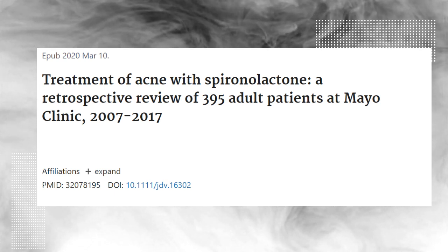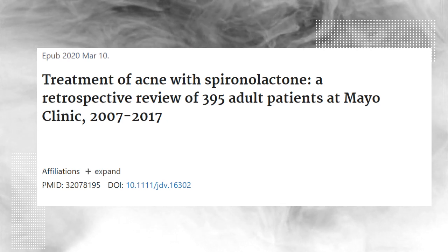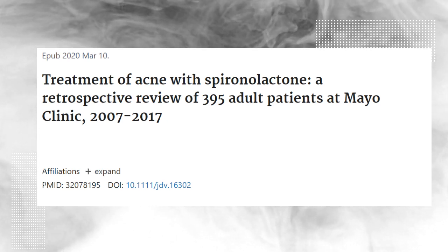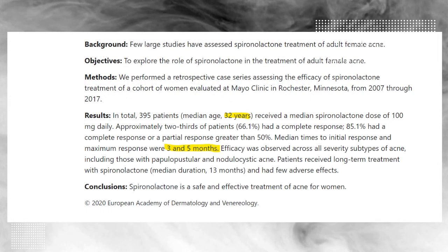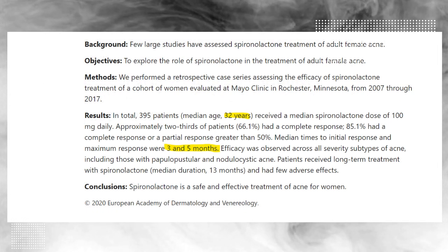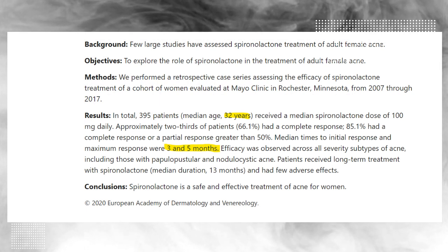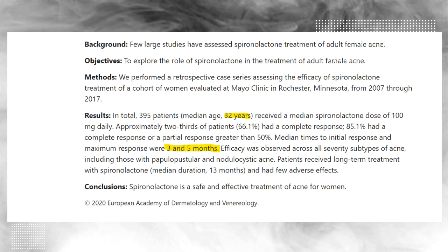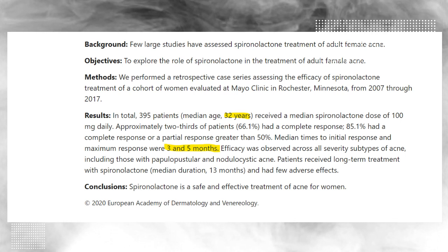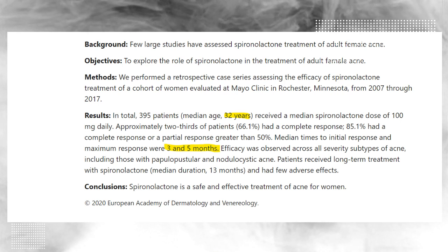There was a recent retrospective review done at the Mayo Clinic in 2017. It involved around 400 adults looking at the spironolactone treatment for acne. The median age of the adults in the study was 32 years and it involved 100 mg of spironolactone per day. About two-thirds, that is around 66%, showed very good outcomes.